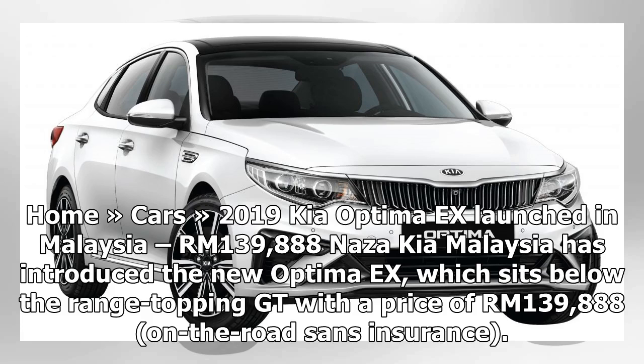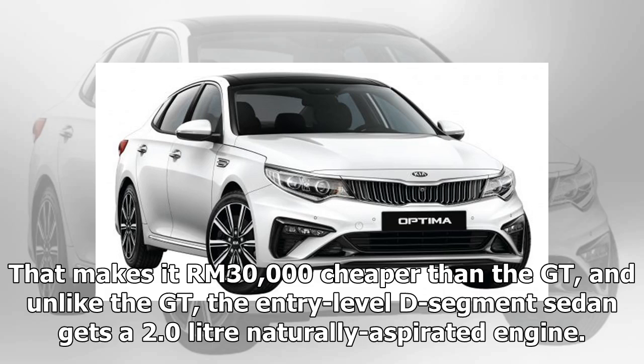Naseki Malaysia has introduced the new 2019 Kia Optima X, which sits below the range-topping GT with a price of RM 139,888 on the road sans insurance. That makes it RM 30,000 cheaper than the GT, and unlike the GT, the entry-level D-segment sedan gets a 2.0-liter naturally aspirated engine.